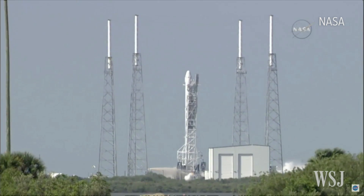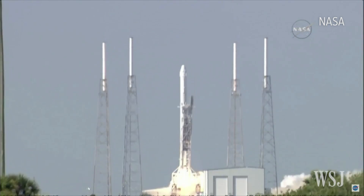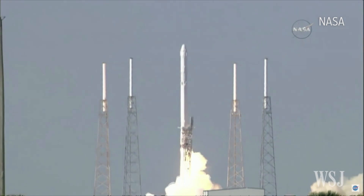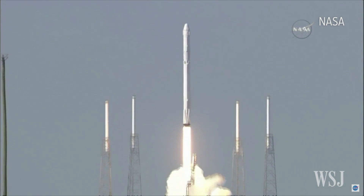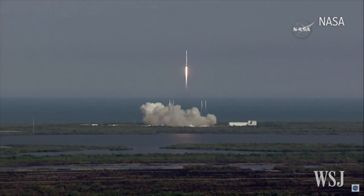Two, one, engine ignition. Liftoff of the Falcon 9 rocket with science for today and for deep space exploration tomorrow. Falcon 9 has cleared the towers.